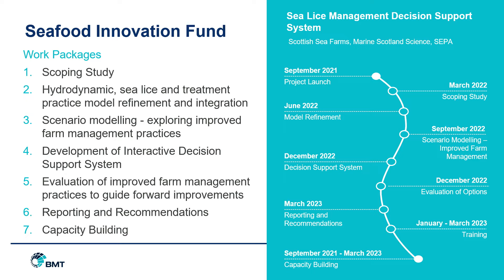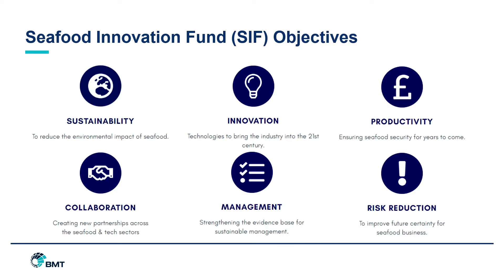The scenario management is key. We're really looking for input from industry and research because that's how we're going to get these models to the best possible use. We want them to be something that can be used actively and dynamically by the industry. The Seafood Innovation Fund has six main objectives which we hope this project will tick off: sustainability, innovation, productivity, collaboration, management, and reduction of risk to the industry.